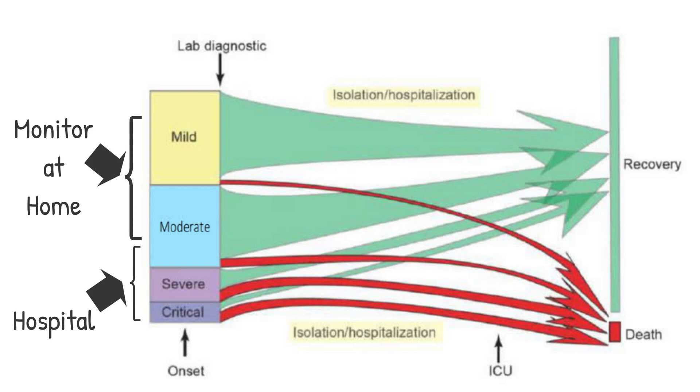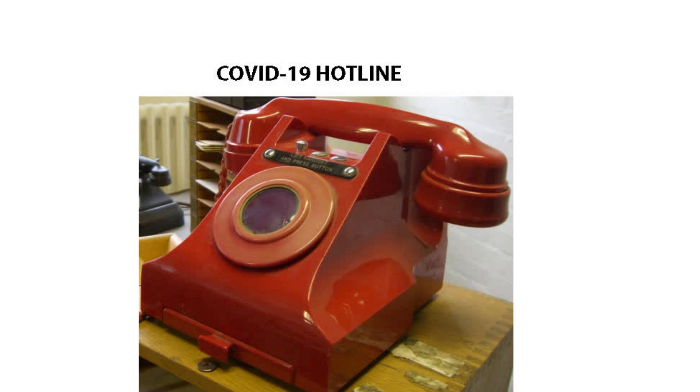Significant shortness of breath is a warning sign and may warrant hospitalization. If you suspect you have the virus, you should call your local COVID-19 hotline. Because each case will be different, decisions on triage are best managed by a health professional.